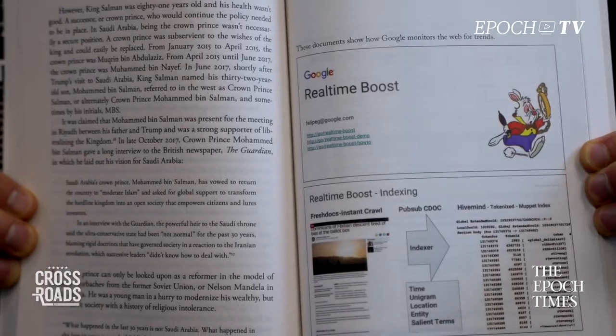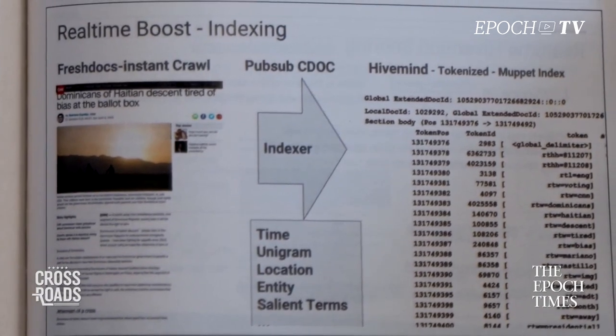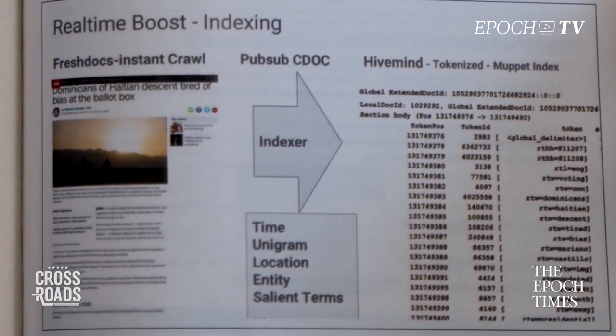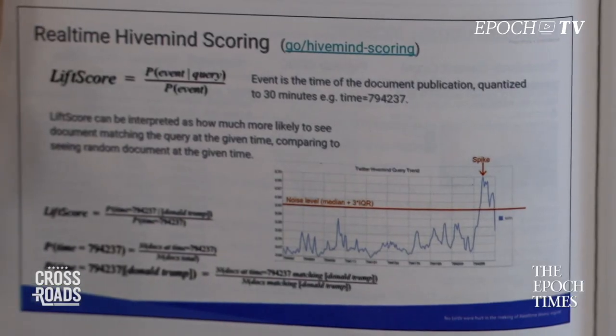Google has a bunch of different projects, and there are a bunch of slides right here — like real-time boost. These are their actual slides from the company itself. So this is their scoring system, and it's called real-time hive mind scoring.